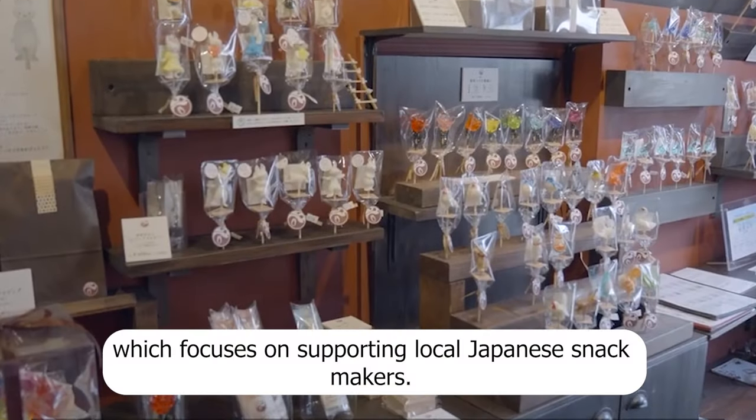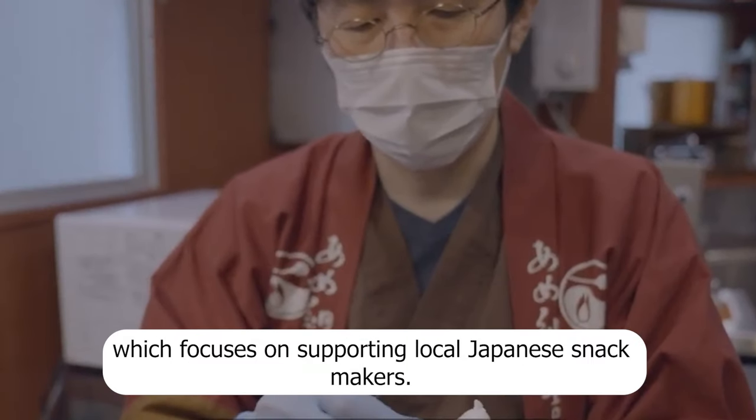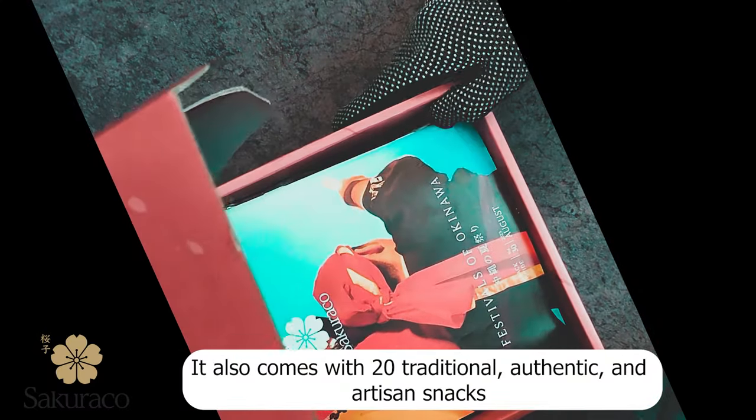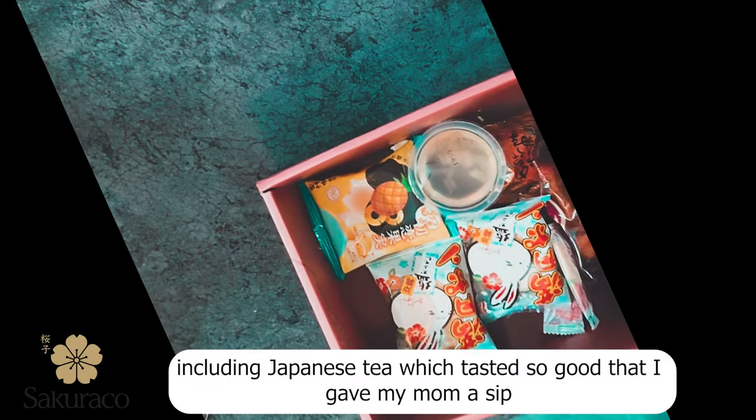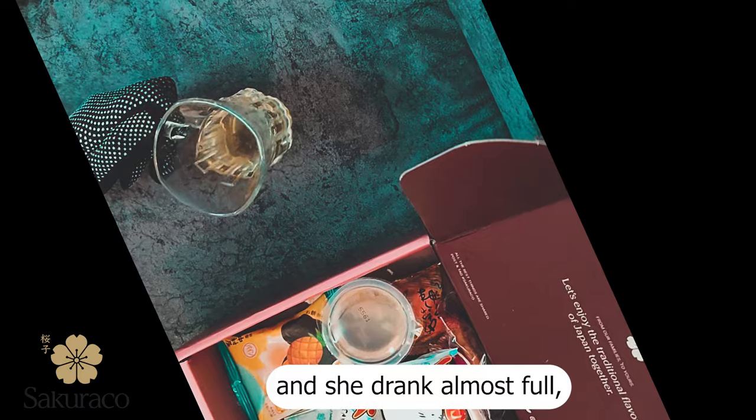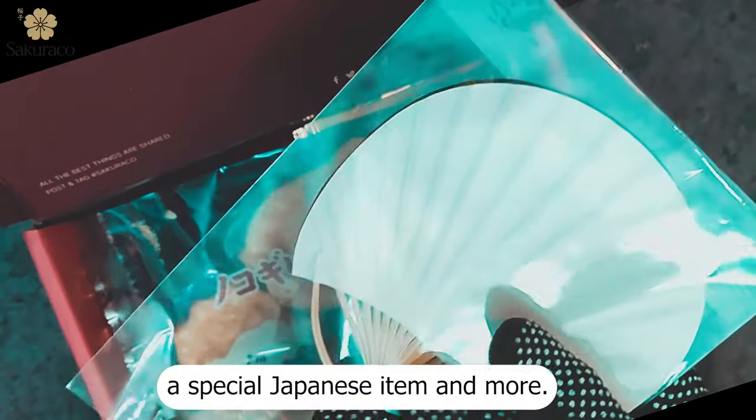Now on to Sakurako, which focuses on supporting local Japanese snack makers. It also comes with 20 traditional, authentic, and artisan snacks, including Japanese tea, which tasted so good that I gave my mom a sip and she drank almost the full cup, plus a special Japanese item and more.